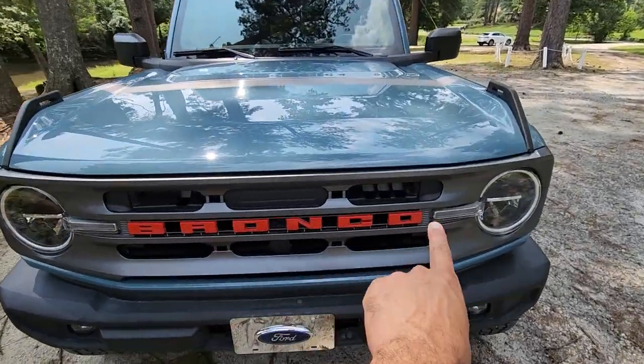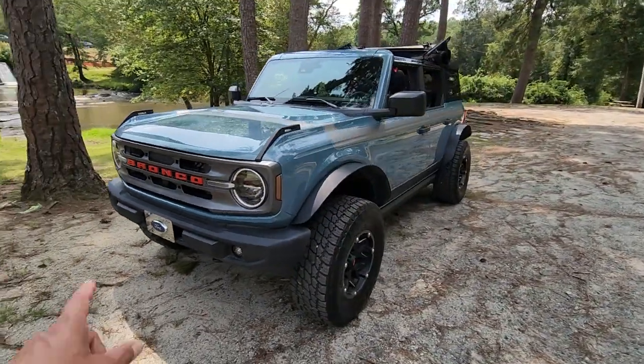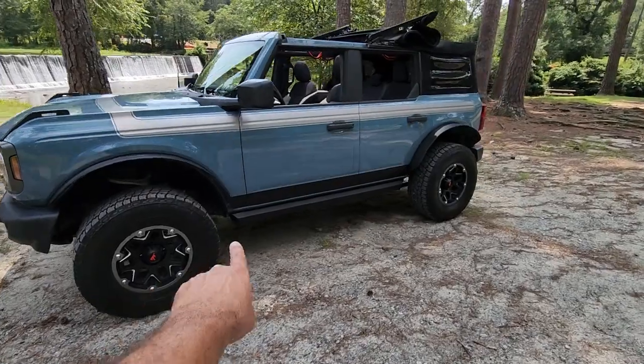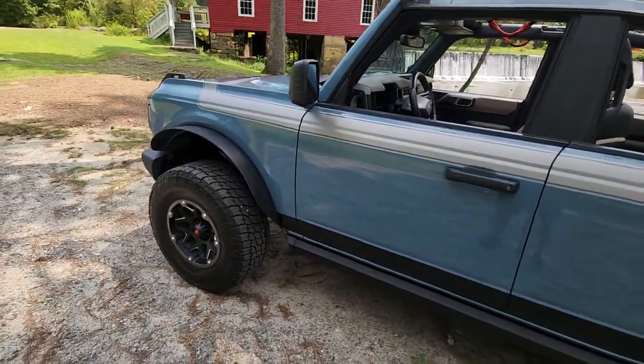We customized the front and put the red Bronco letters. I've only seen one other person do that — it's something different, saw it at a custom shop. We put running boards on the bottom and a black stripe to go along with the Bushwacker fender flares.